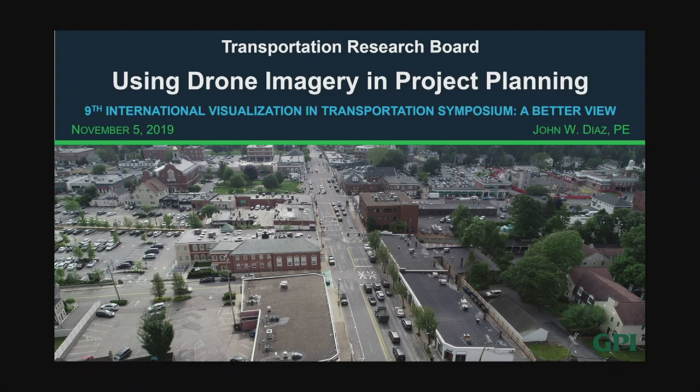For the last year he's been tasked with developing the New England branch's innovation department. This department focuses on researching and applying new technologies to improve workflows, safety, and overall efficacy throughout the life of a project. He has been involved with UAS operations at GPI since 2014 and continues to explore new applications and uses for UAS. We're excited to have John with us today.